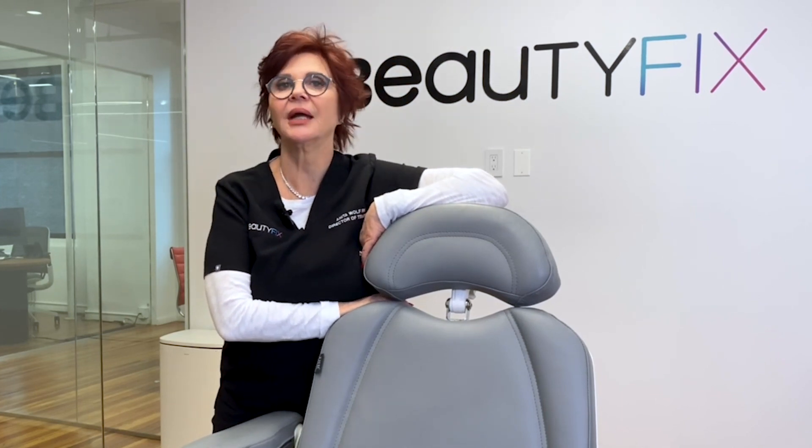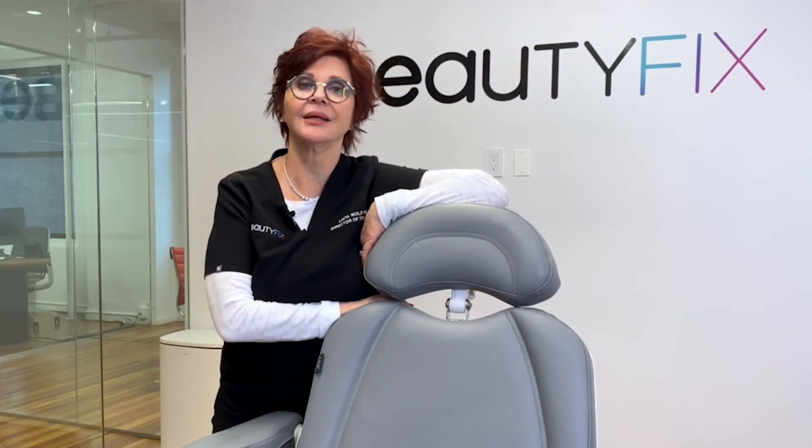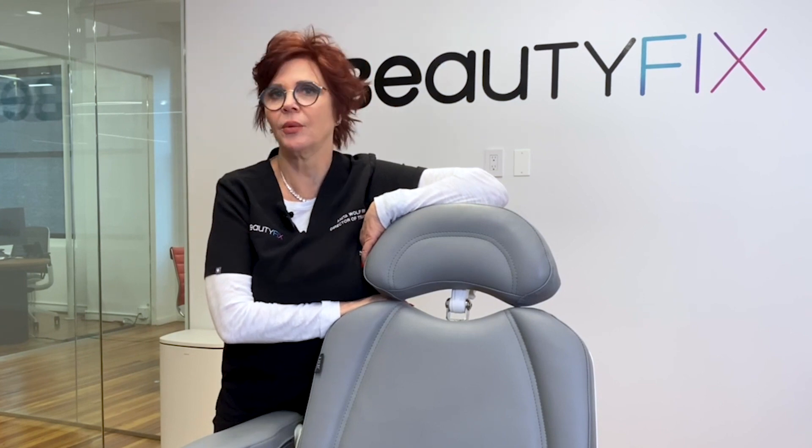So what does the masseter muscle do for us? We use it for mastication — chewing. Sometimes we can have masseter issues from clenching our jaw, which can actually cause issues with our teeth. Clenching for long periods of time can soften and wear our teeth down, and it can also crack our teeth, leading to root canals and crowns.